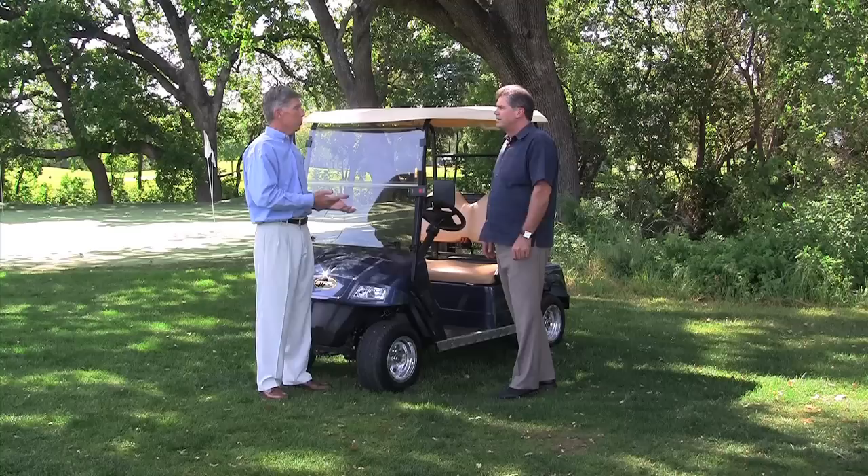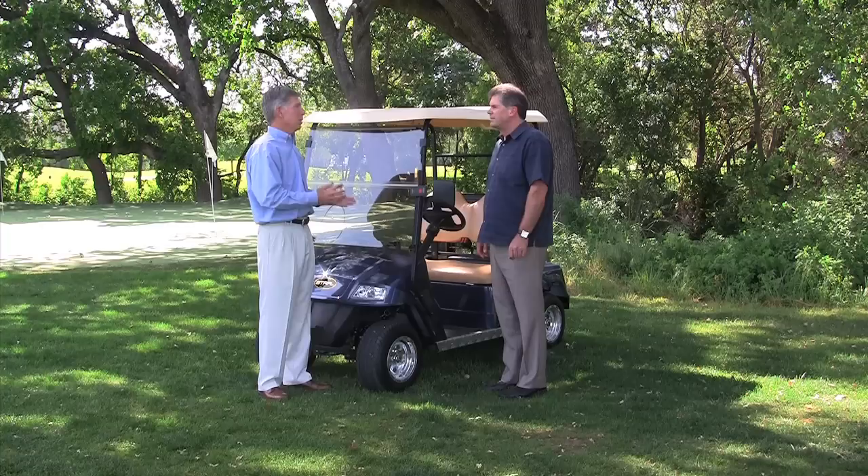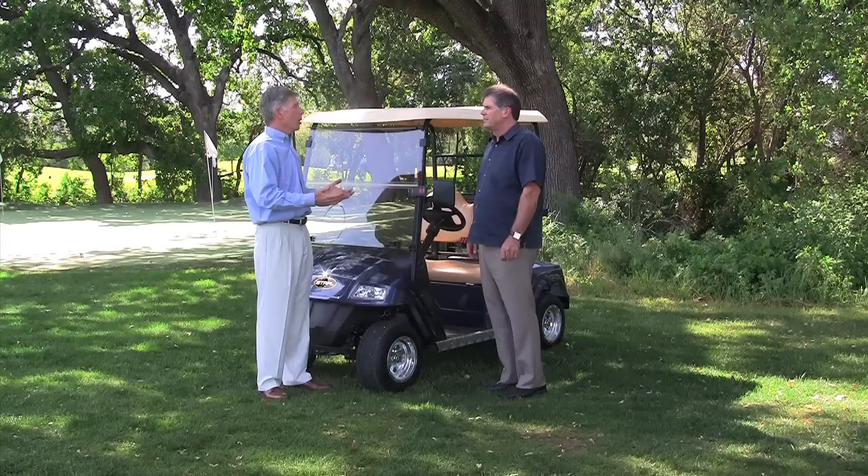A couple other things to think about in terms of making that purchase. Initially, your battery pack is going to be fairly expensive, so consider that a bit of an investment in terms of your electric golf cart. In other words, if it has a brand new battery pack, that probably has an additional $800 value or something right in that range.